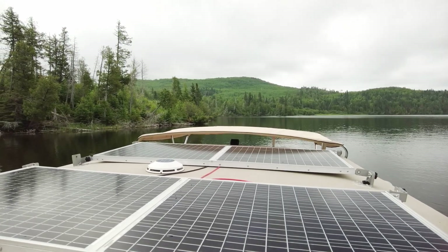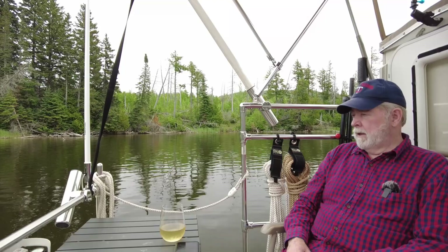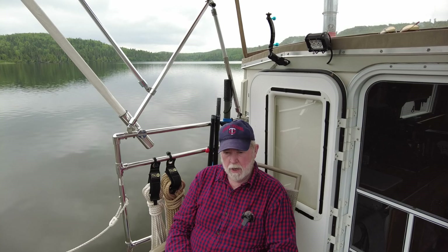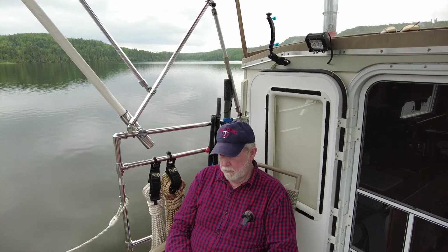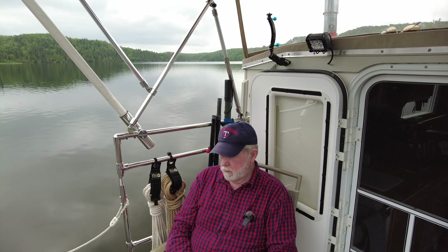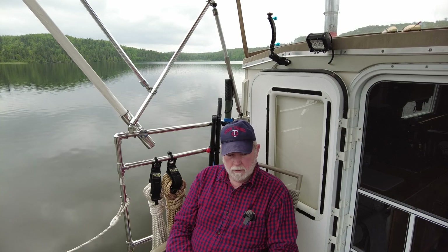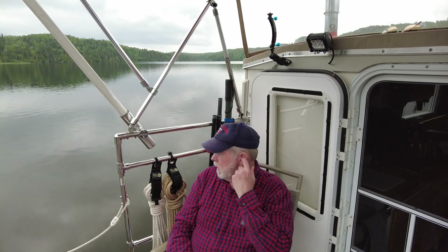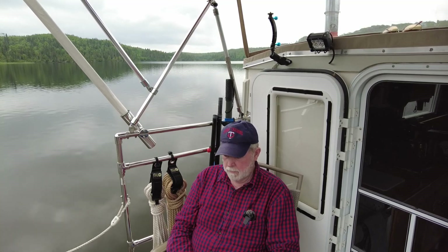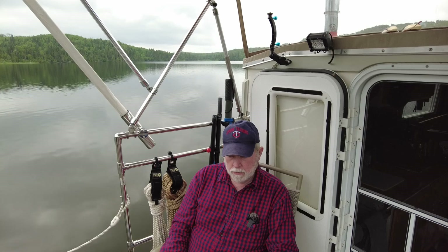Hello folks — sitting here on the aft deck enjoying the setting, not so beautiful behind me, enjoying a glass of wine while I rest up after getting my chores done. It's nice to just relax and enjoy the peace and quiet. You're looking down over my shoulder — that's kind of to the south of this little harbor, I think they call it Charlie's Harbor. There are some higher terrain and cliffs around here, a lot more scenic than some of the other spots on this trip.